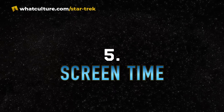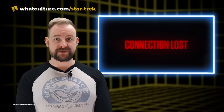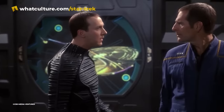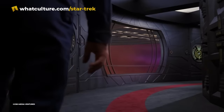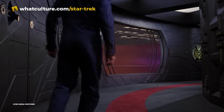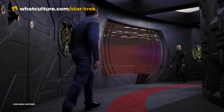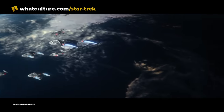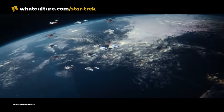Number five: Screen Time. The Enterprise F just misses out on the honour of having the shortest amount of screen time of any of the Enterprises. That honour goes to the Enterprise J, which we only really saw a design graphic of and a bit of the corridor that Daniels and Archer were standing in during Enterprise's third season. The Enterprise F appears in the last two episodes of season three of Picard: Vox and The Last Generation.